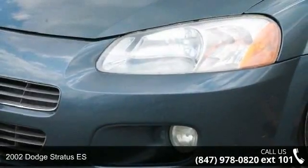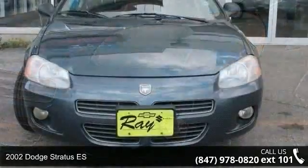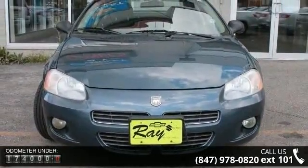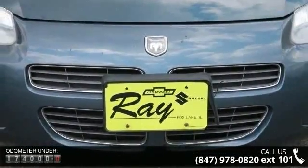Check out this 2002 Dodge Stratus ES. If you are looking for a first-rate auto, this one could be yours today. This vehicle comes with a reliable 6-cylinder engine connected to a smooth-shifting automatic transmission.